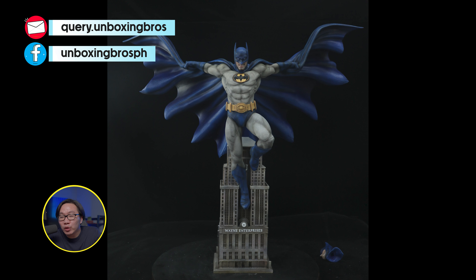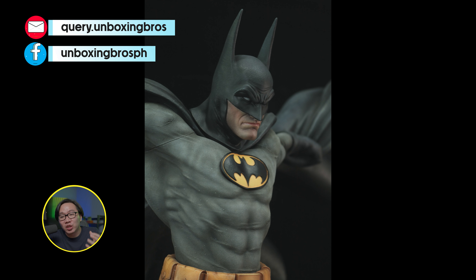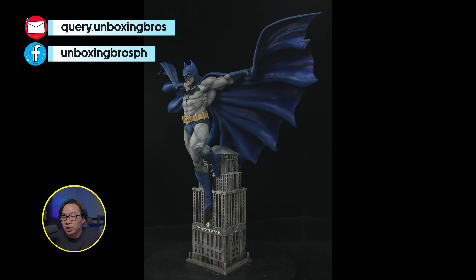Next, we have a full reveal for the prototype of this Batman. And wow, this came out amazing — it's as amazing as their Superman. There are still slots left available for this, so just let me know if you are interested.